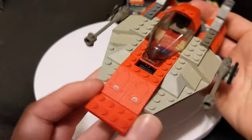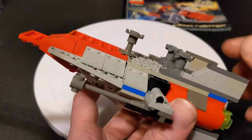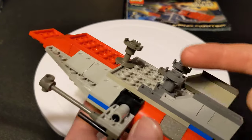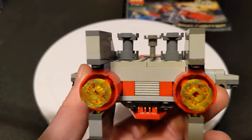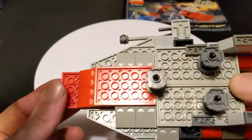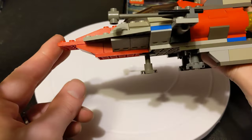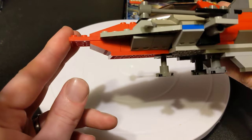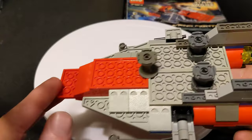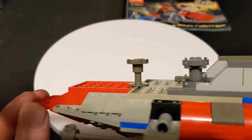I do like down here — they made sort of a brick-built version of this landing gear piece. I kind of like those. I didn't notice until right before making this video. They're a little stubby, but if I was going to make my own ship, it's not a bad little design. I kind of dig it.